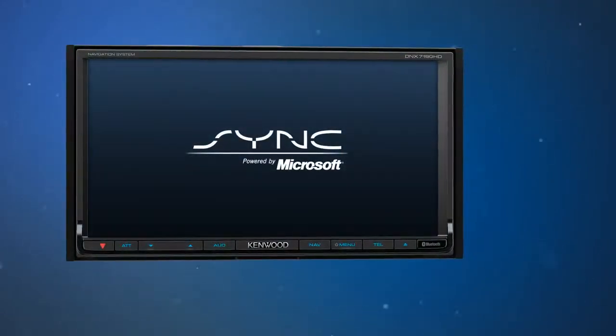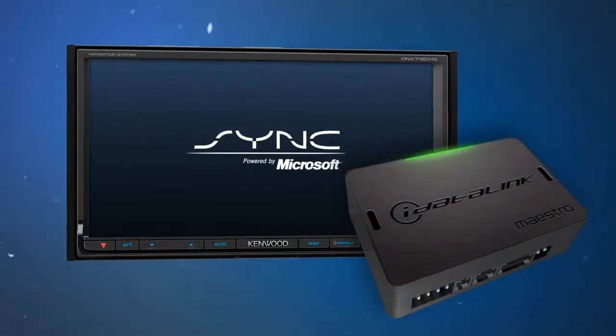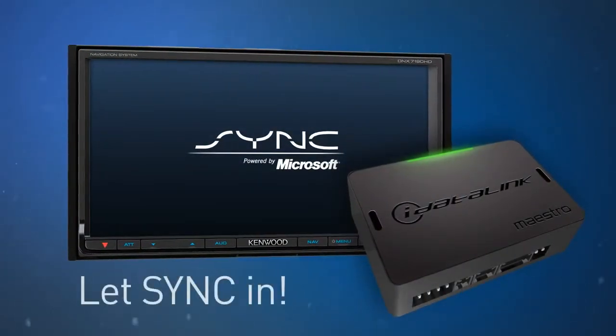Kenwood DNX and iDataLink Maestro. Let sync in.